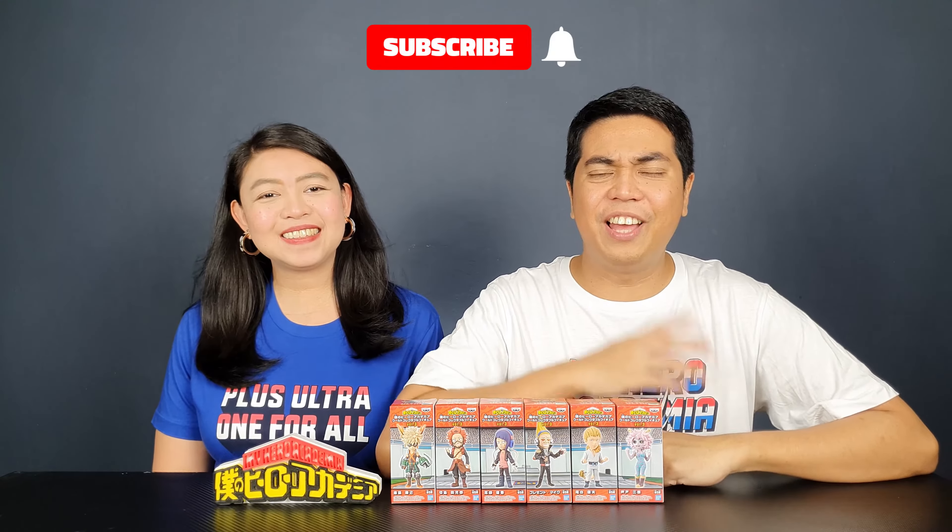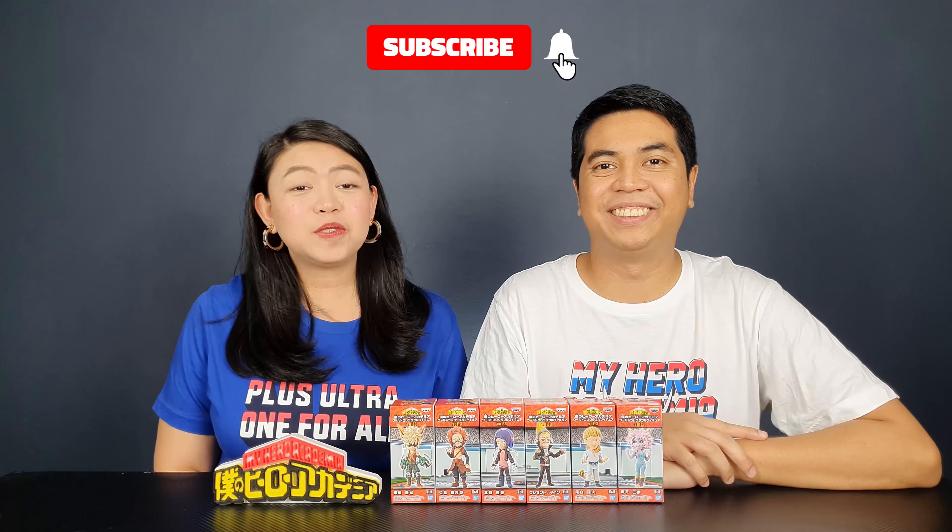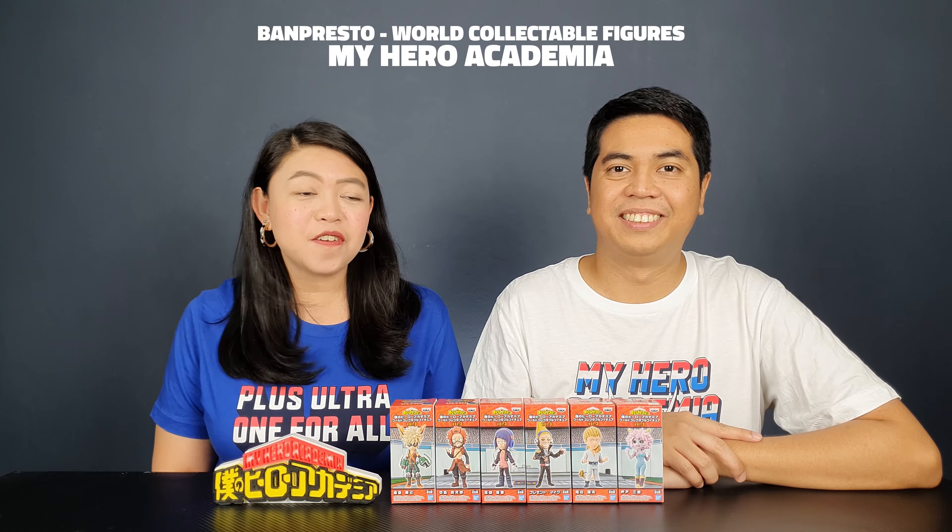Hey guys, I'm David. Hi, I'm Kathleen, and welcome to Out of Box Collector, where we unbox and review different kinds of collectibles. Today we have Volume 3 of the Banpresto World Collectible Figure of My Hero Academia.